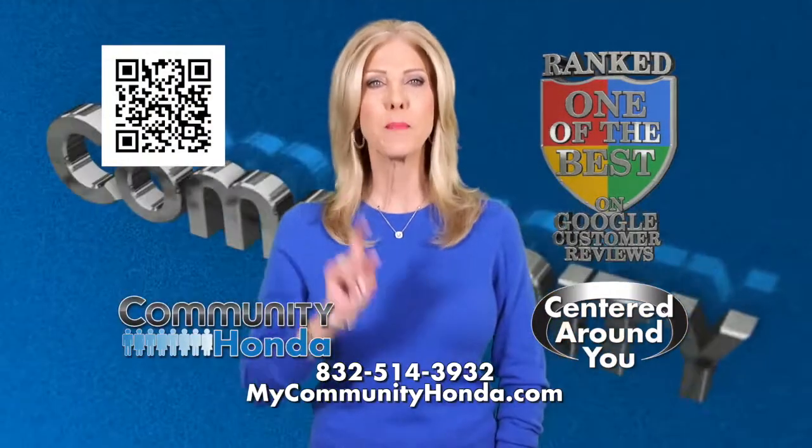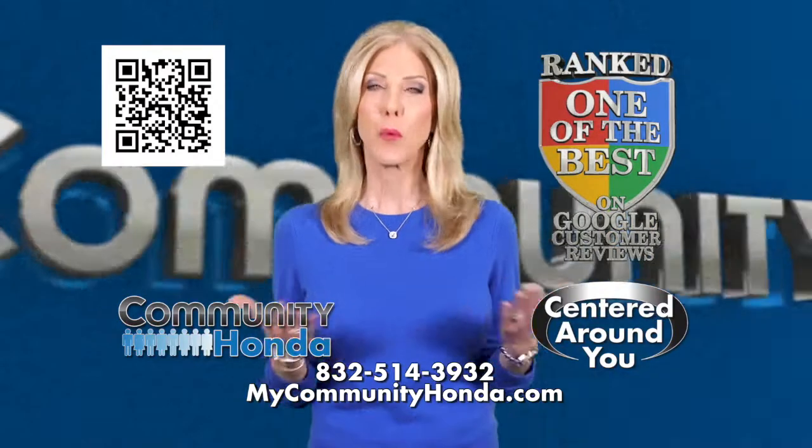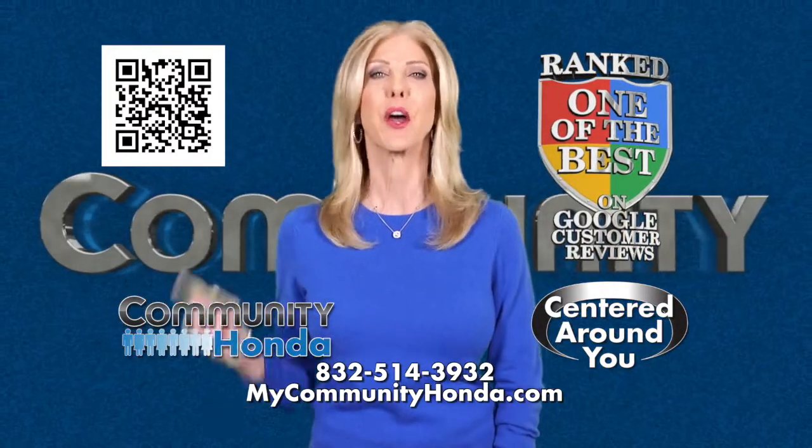Community Honda, ranked one of the best on Google Customer Reviews, where everything we do is centered around you.